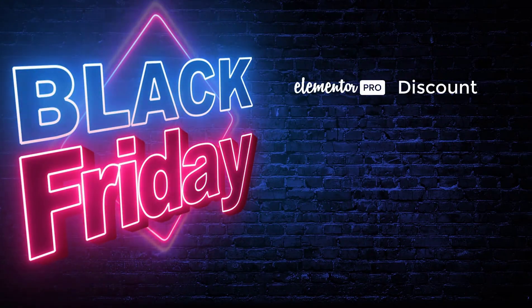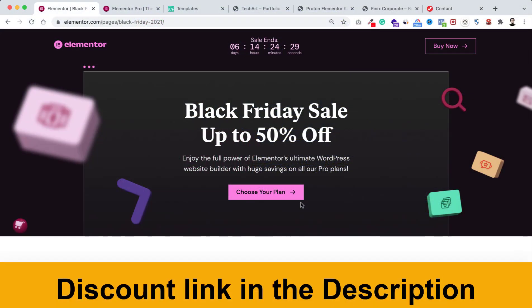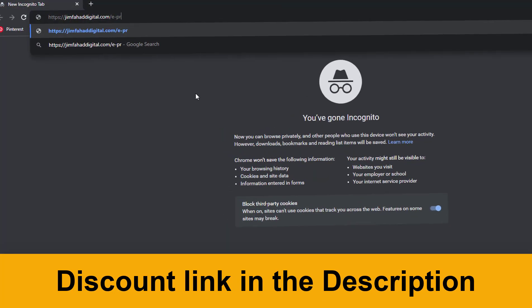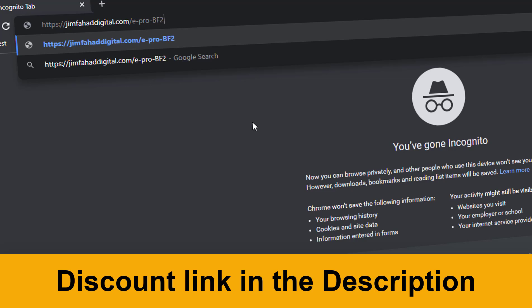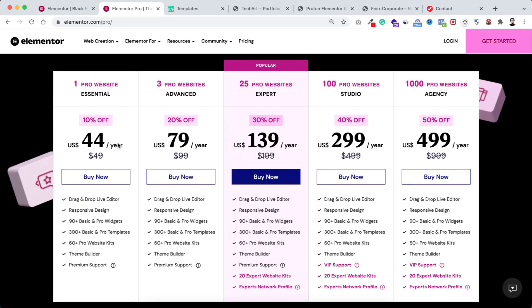At the end of this video I'll show you how to claim $500 worth of extra bonus gifts. To get the discount, go to the first link in the description or go to jimfahaddigital.com/e-pro-bf21. That will take you to a page with discounts on all packages: one website license for $44, three website license for $79, 25 pro website license for $139, and huge discounts on the studio and agency plans — 40% and 50% off. The 100 pro website license is only $299.